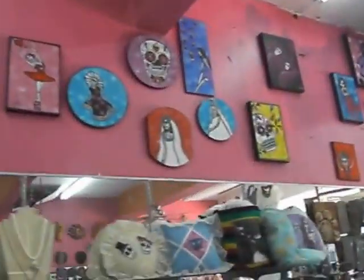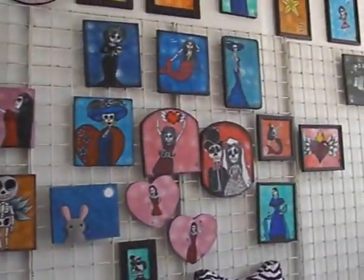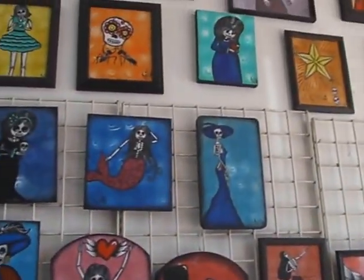The skull theme, which in Mexico is Día de los Muertos — Day of the Dead. She's quite talented. There are some very interesting paintings.